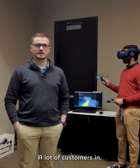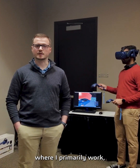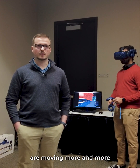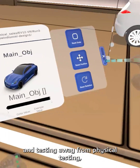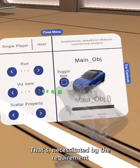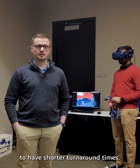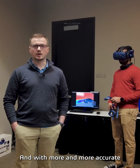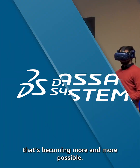A lot of customers in the TNM industry, where I primarily work, are moving more and more to virtual design and testing away from physical testing. This is necessitated by the requirement and desire to have shorter turnaround times, and with more and more accurate simulation technology, that's becoming more and more possible.